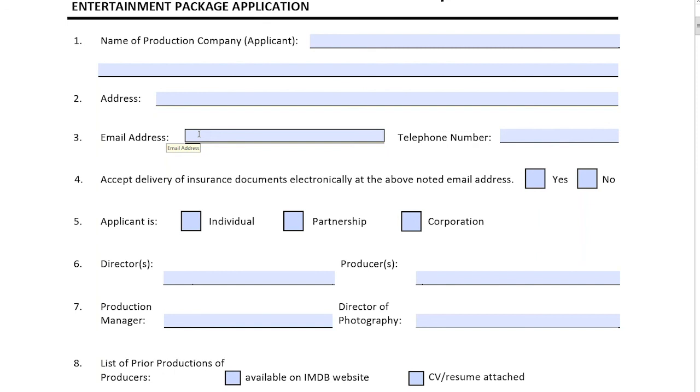Number four: accept delivery of insurance documents electronically. We're running paperless at this stage — we don't necessarily want to print out hard copy policy documents and mail them to you. All correspondence would be done electronically. Depending on your type of operation, you are either an individual, a partnership, or a corporation — again, very self-explanatory.